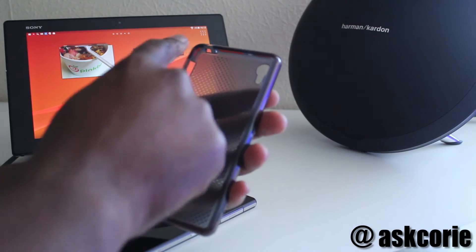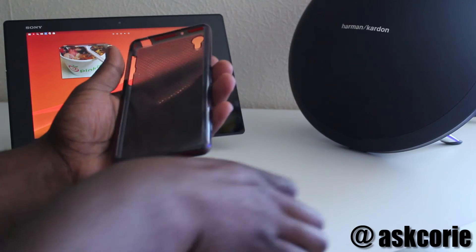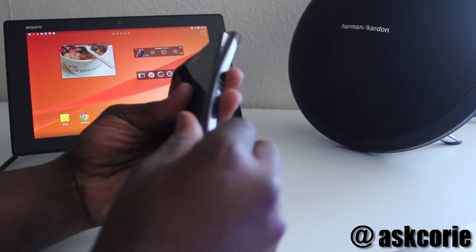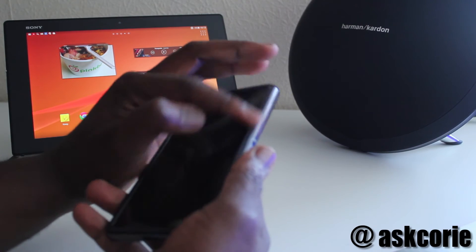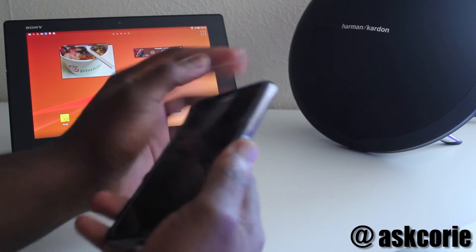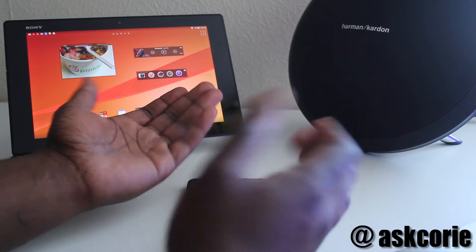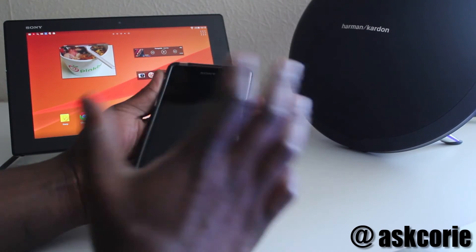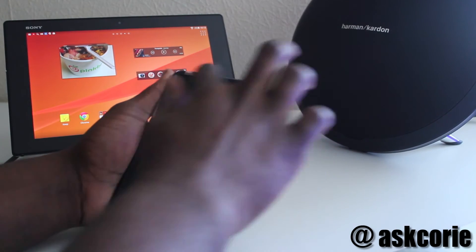I also like the fact that the edges at the front of the case are very thick, so if you drop the phone face down, rather than hitting the screen itself, the impact will go to the D3O material. So if I drop it face down like so, normally I would be worried, but because of the type of material I don't have to be worried. It's pretty sick.